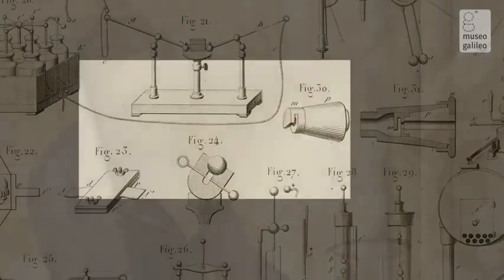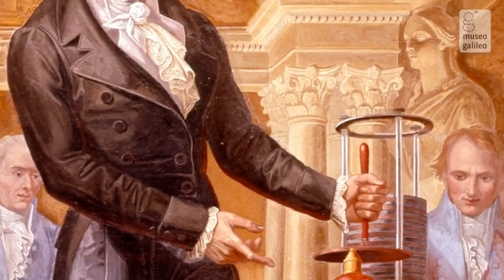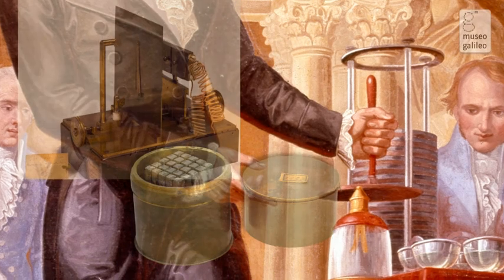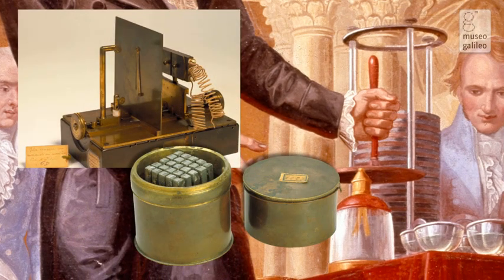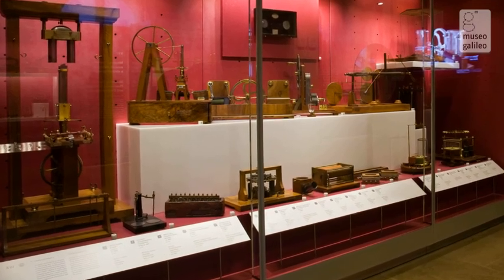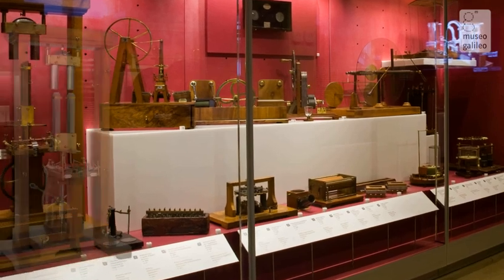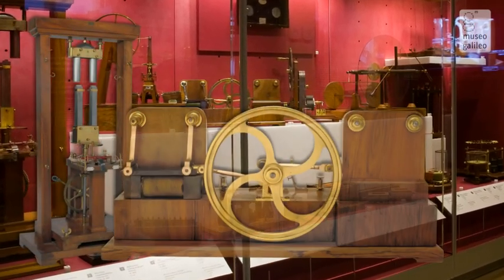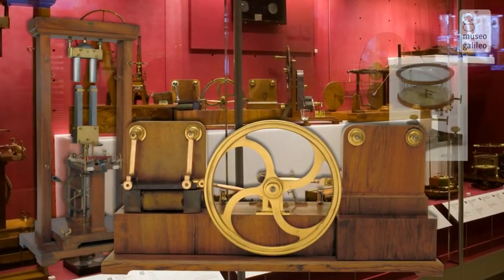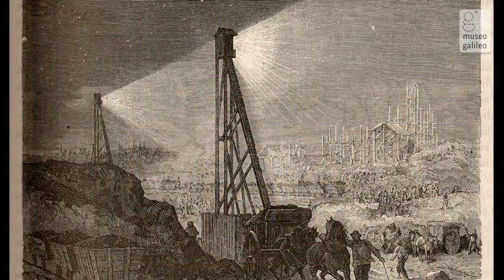Then, in 1800, the invention of the electric battery heralded the age of electrodynamics and electrochemistry. In the next room are displayed numerous instruments used to study electric current and its effects. Within a few decades, this study led to crucial discoveries and to the birth of electromagnetism, whose practical applications were to trigger a new industrial revolution.